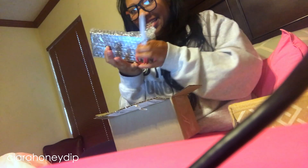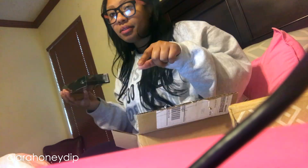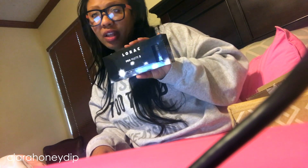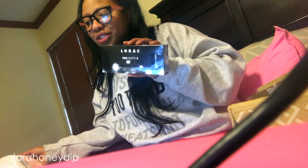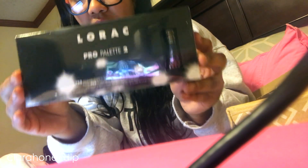I know what this is — it's the Lorac Pro Palette 2. I had ordered this from the site Top Hatter. Let me look this up because this is going to blow y'all's mind. I got this on Top Hatter for $3! Plus shipping — actually the shipping was more than the palette. The shipping was $6, so it all came out to $8. I paid $3 for this palette.